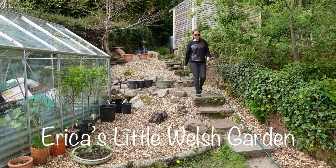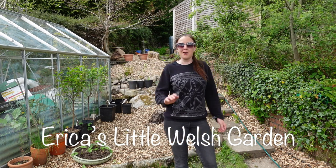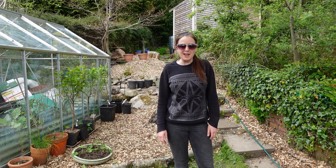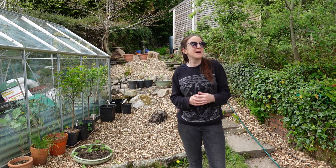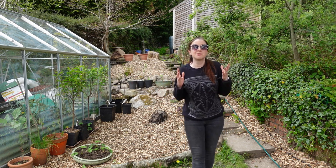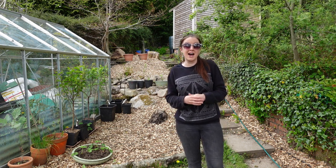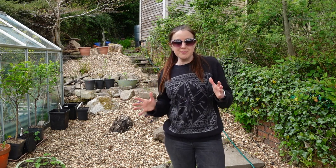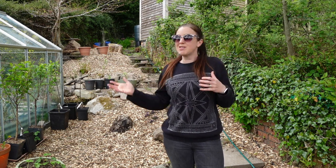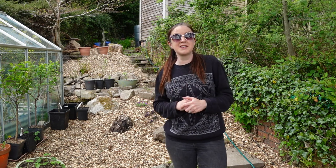Hello, welcome back to Erica's Welsh Garden. It's almost the end of April and I haven't uploaded a video in absolutely ages. Usually it's because I'm really busy with work commitments, but this time around I've just been so busy working at home in the garden. In today's video I thought I'd give you a quick round robin of what's going on down at the allotment, in the polytunnel, here in the greenhouse, and some of the other things I've got going on.